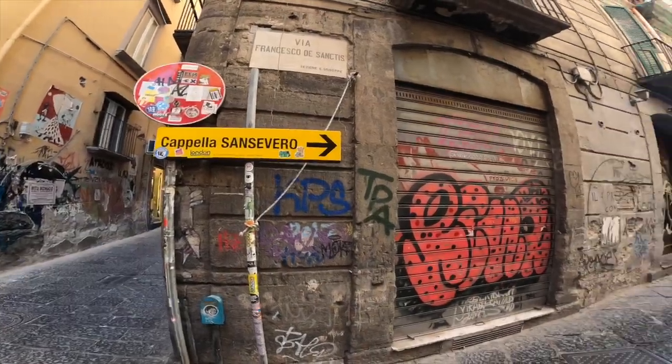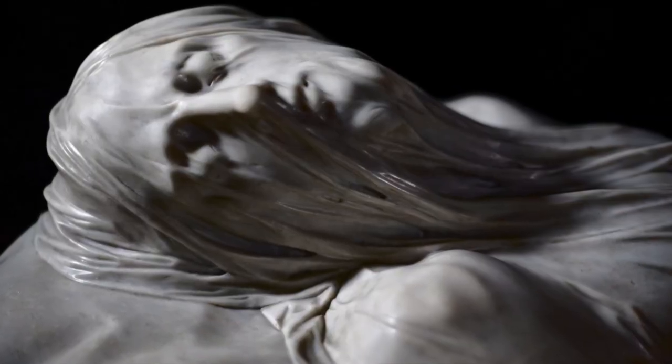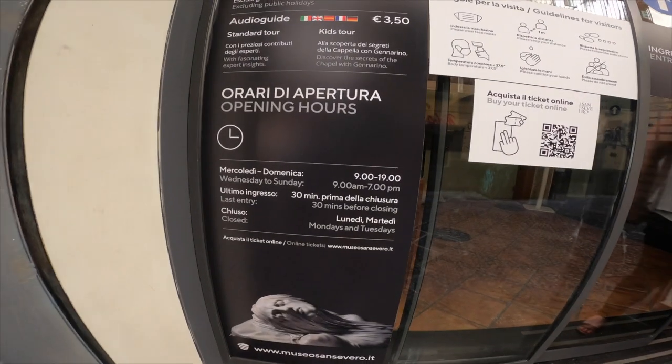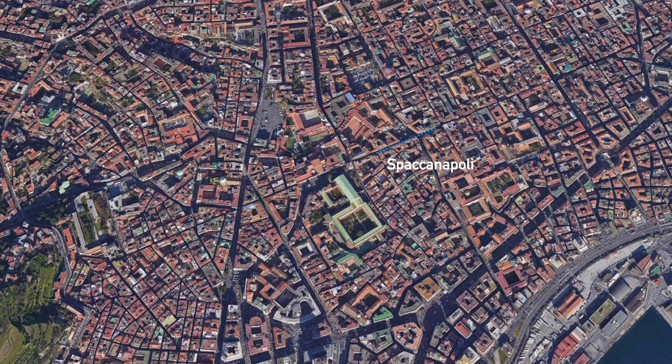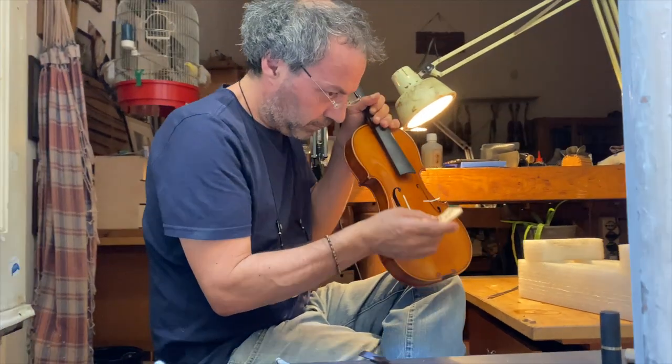We then walk to Cappella Sansevero to see the famous statues of Cristo Velato. Unfortunately, it's closed. We then walk to Via Tribunali, and we found this incredible puppet maker working in a window.